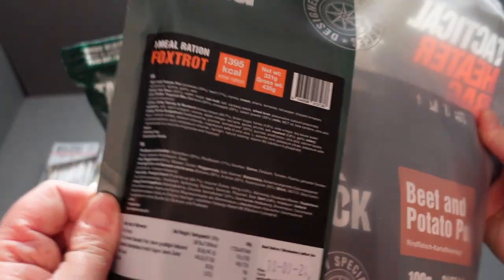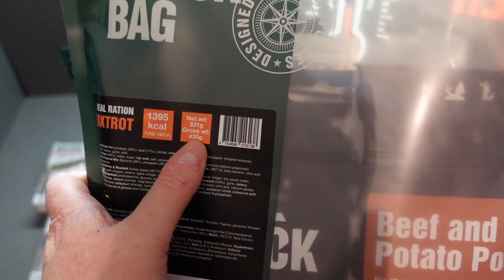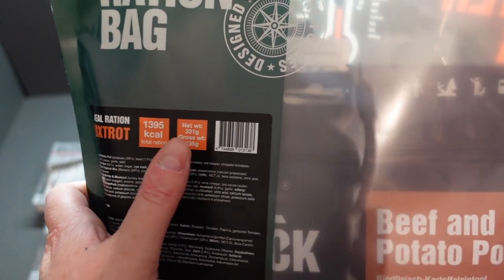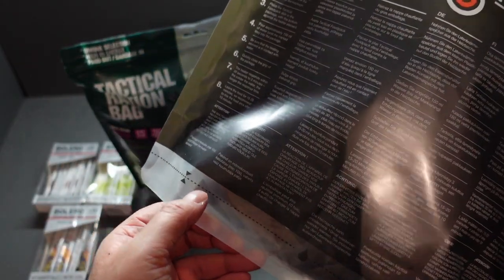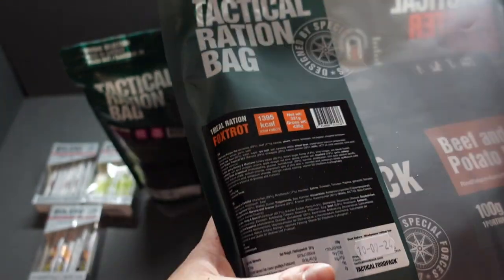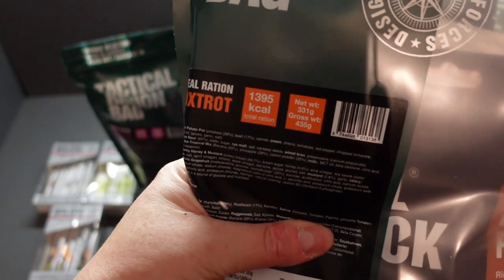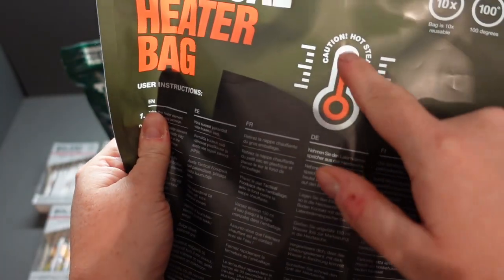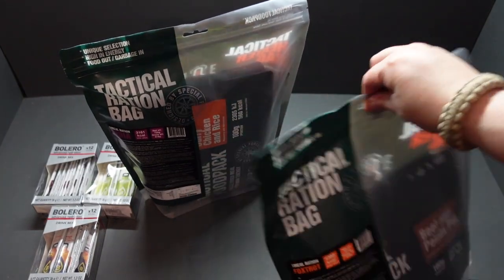You can have a closer look — just press pause and you can see the gross weight is only 435 grams. This bag itself can be used as an actual heater bag, so you've got your filler line at the bottom and your heater elements up top. You can see all the front items and it's got a hole for the steam to escape. You can also fold it down flat into your pack.